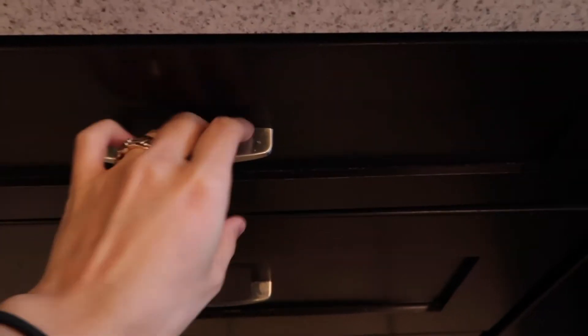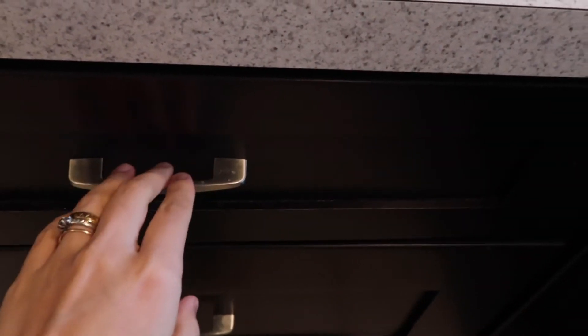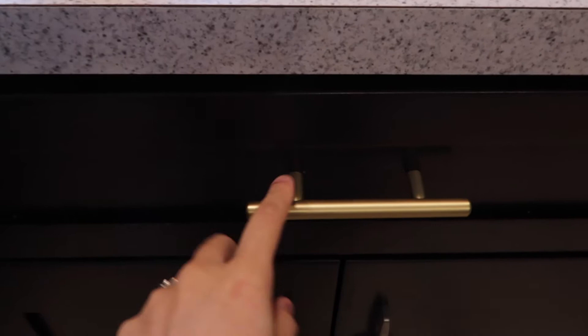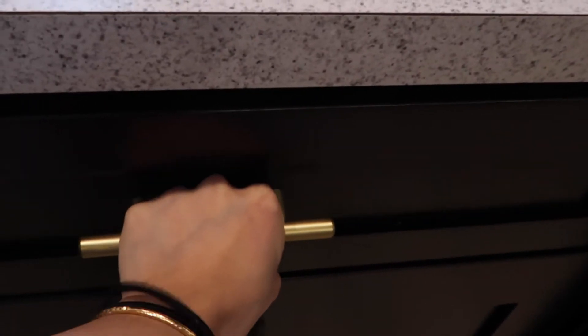Next we have these cabinet handles — I honestly do not like them. It's annoying because when I'm trying to pull, I can't fit my fingers in there. And with the black or brown cabinets, the steel handles don't really go together and it's not convenient.